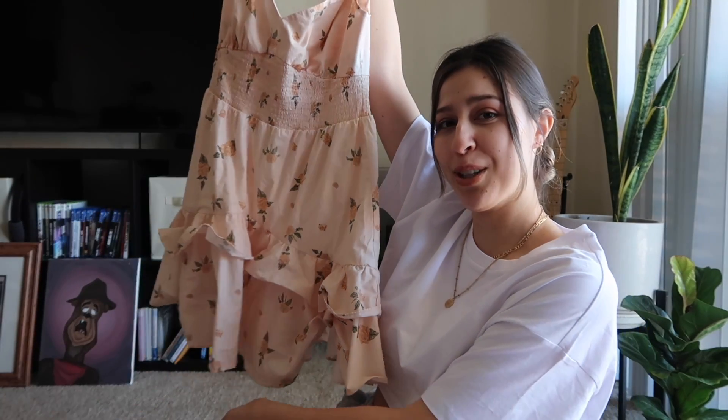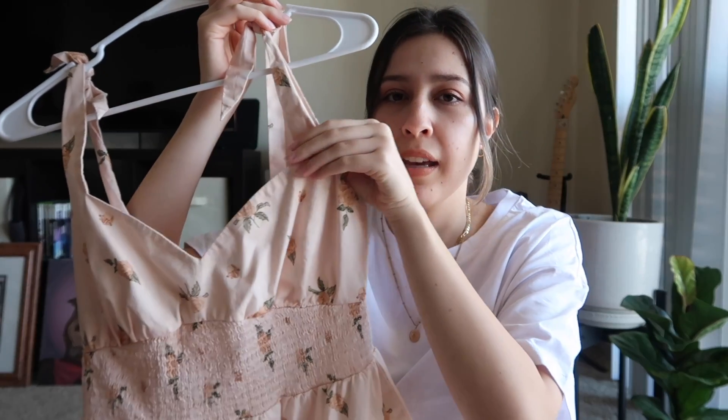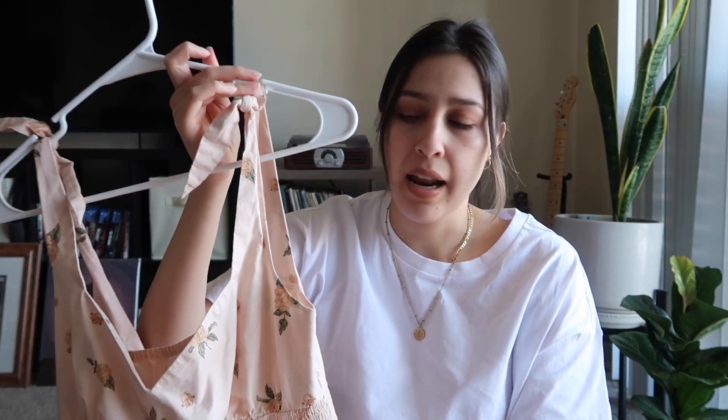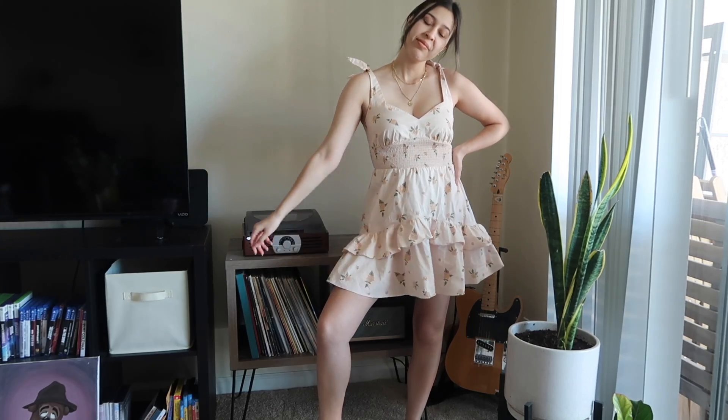The other piece in that same print is this really pretty dress. It has a cute neckline — almost like a sweetheart neckline — that reminds me of a 50s dress, and it ties at the top so you can adjust it however you want. There's elastic at the waist that scrunches you in, and then it flares out with two little ruffles. The fabric kind of stands up on its own, same as the top. So cute — these are really great staple pieces for spring, perfect whether it's still chilly or a nice 75 degrees out.